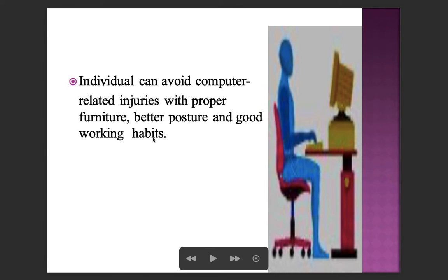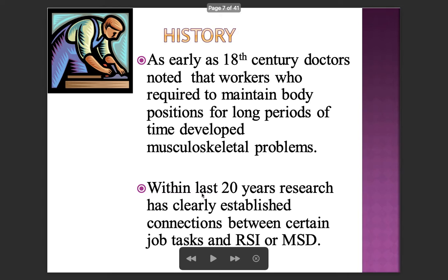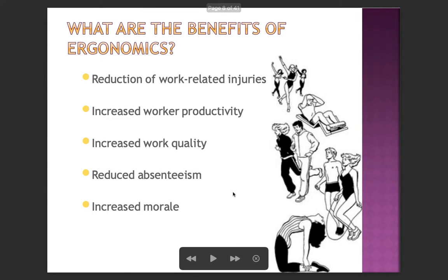Individuals can avoid computer-related injuries with proper furniture, better posture, and good working habits. As early as the 18th century, doctors noted that workers required to maintain body positions for long periods of time developed musculoskeletal problems. Within the last 20 years, research has clearly established connections between certain job tasks and RSI or MSD — repetitive stress injury and musculoskeletal disorders.